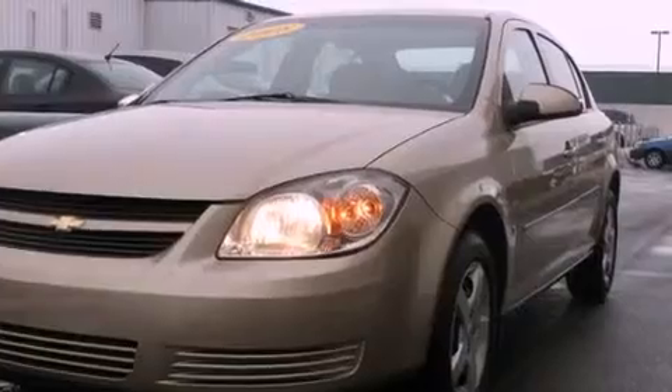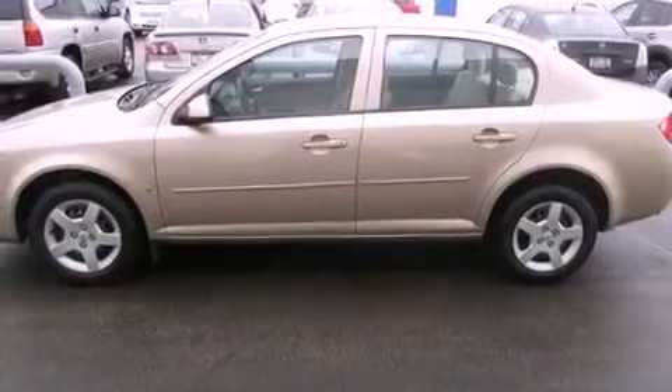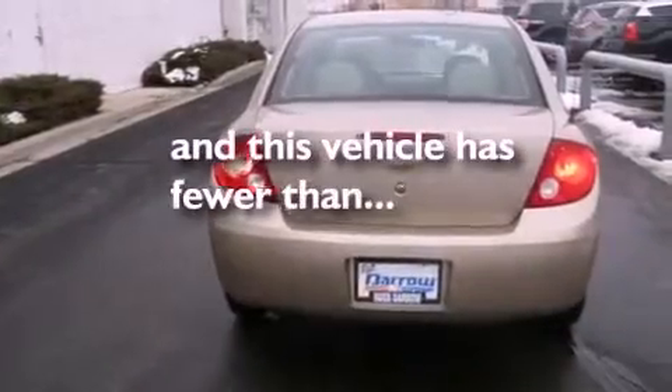Features include XM satellite radio, air conditioning, a rear window defroster, a passenger side vanity mirror, a security system, a split folding rear seat, a keyless entry system, and this vehicle has fewer than 33,000 miles on the odometer.